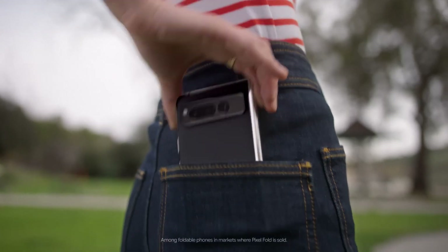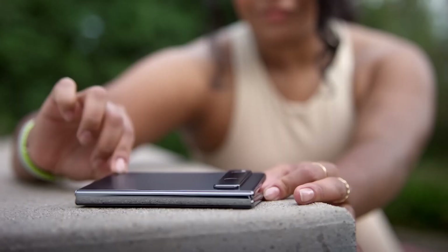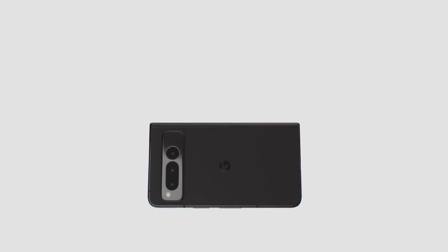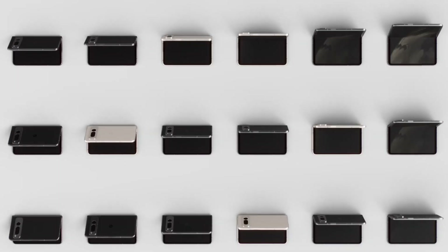And as the very thinnest foldable, it fits snug in your pocket. With a form factor that sits up for optimal video viewing, or lay it flat for a screen that goes on and on — seamlessly, of course.